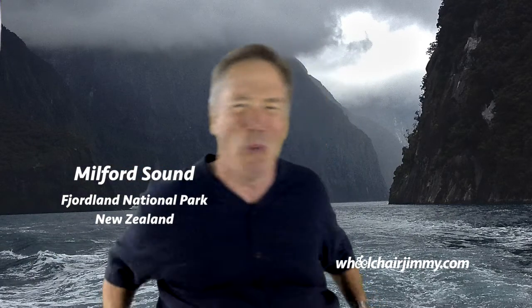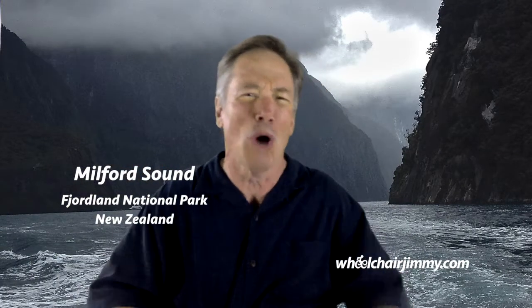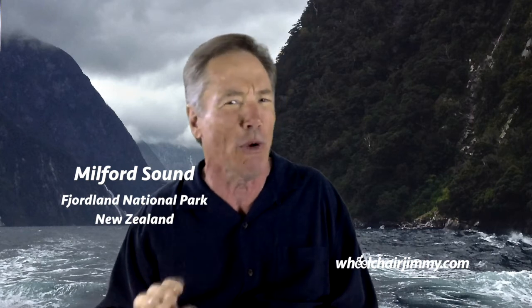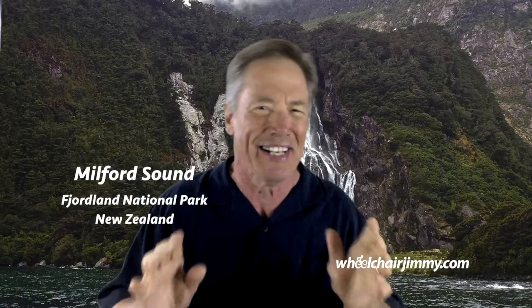Hello, travelers! I'm Wheelchair Jimmy, and I'm rolling through one of the most spectacular places on the planet today, New Zealand's Milford Sound. It's in our book of a thousand places to see before you die, and it really is spectacular. It's a must-see.